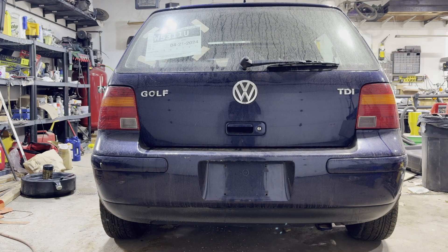After driving it, I realized that the LEDs aren't gonna work for the blinkers because there's not enough resistance and they flash really really fast.